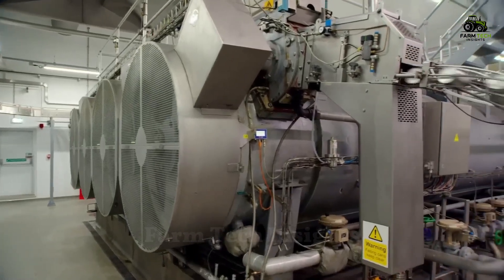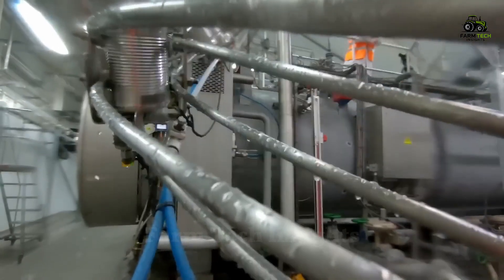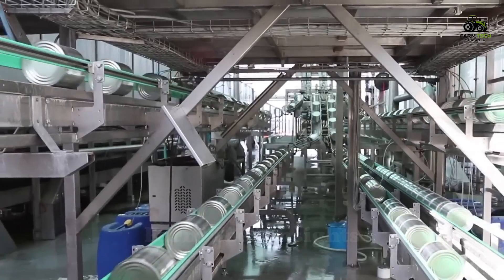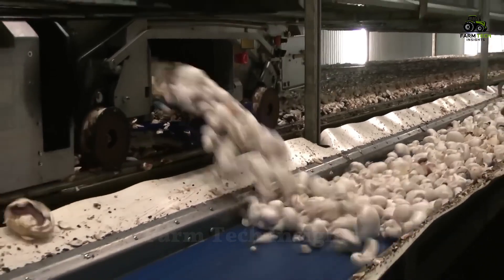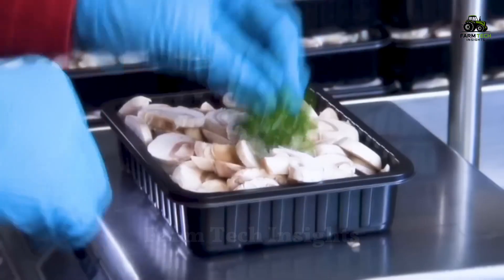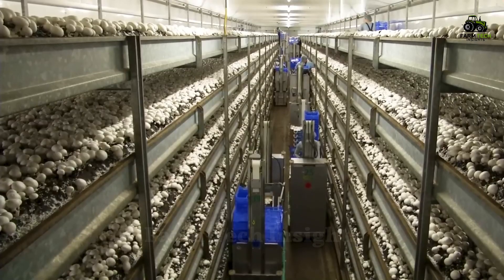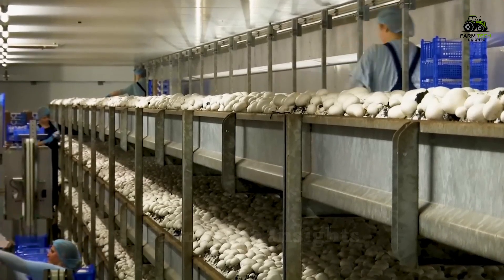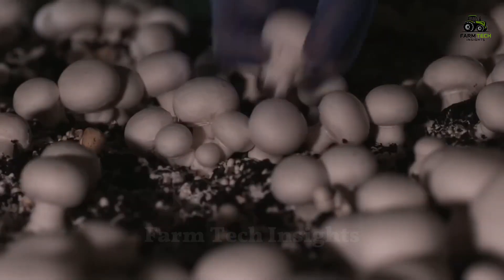After sterilization, the mushrooms are ready for distribution to consumers. Through the journey of exploring the process of growing, harvesting, and packaging mushrooms, we can see the ingenuity and advanced techniques behind each simple box of mushrooms that we use every day. Each step is the dedication of farmers and experts, ensuring that each mushroom is of the highest quality before reaching consumers. It is a story of the perfect combination of nature and technology, creating a pure and nutritious product for family meals.